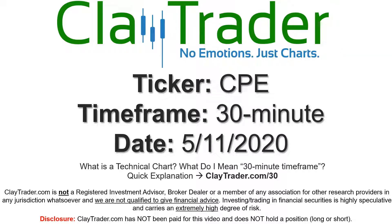Hey, it's Clay, and this will be a video chart on ticker symbol CPE. We will take a look at the 30-minute time frame. If you're not sure what I mean by 30-minute, I offer an explanation video at that link.